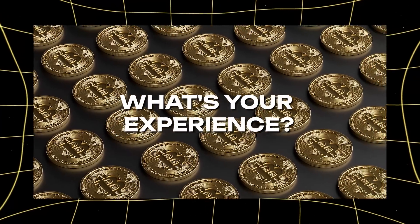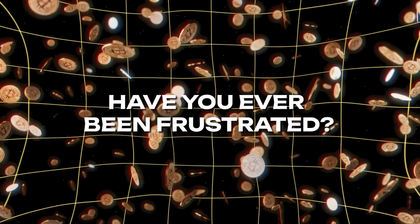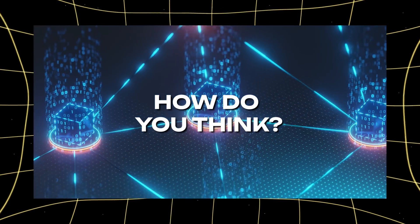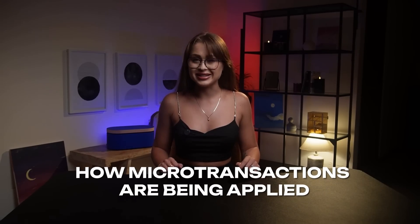What's your experience with international money transfers? Have you ever been frustrated by high fees or long waiting times? How do you think microtransactions could change this? Share your thoughts in the comments! In our next video, we'll explore how microtransactions are being applied in different industries. Stay tuned — we'll see you in the next video!